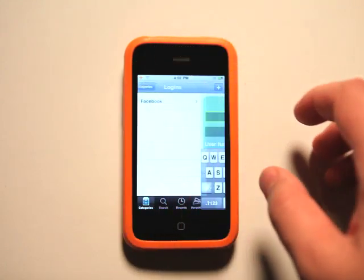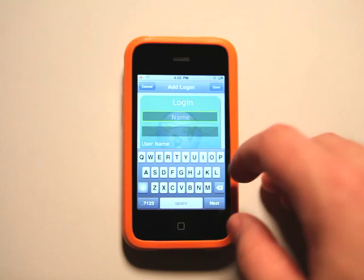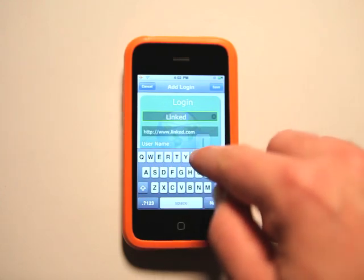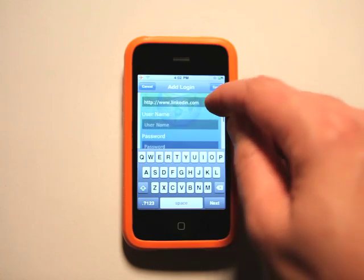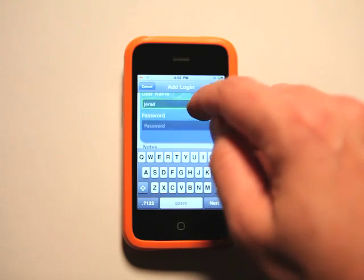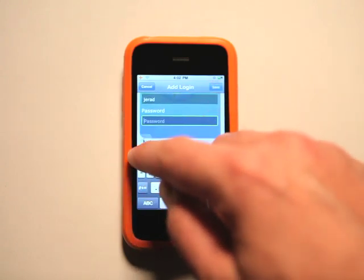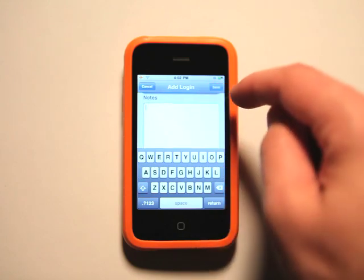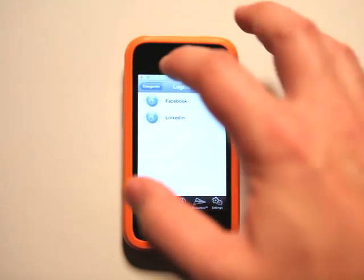Let's go back to logins here and see how easy it is to add one. Say I wanted to add my LinkedIn. I've got that there. I could put in my username, put in my password, and then put in any notes that I have and hit save. And now I've got another one in there.